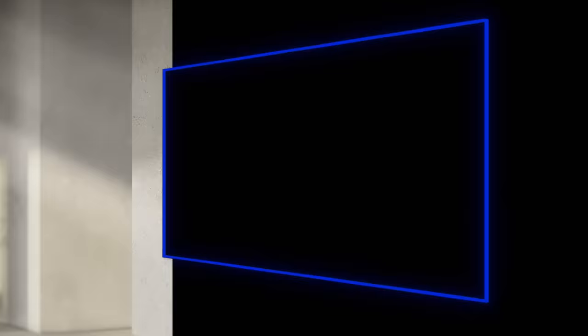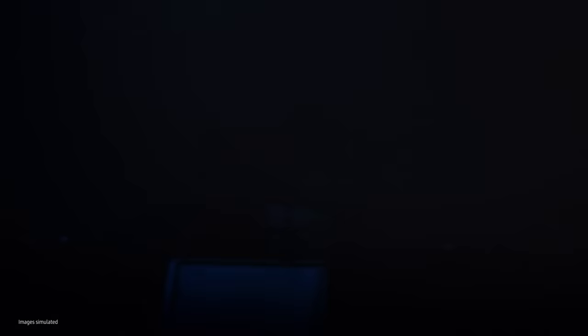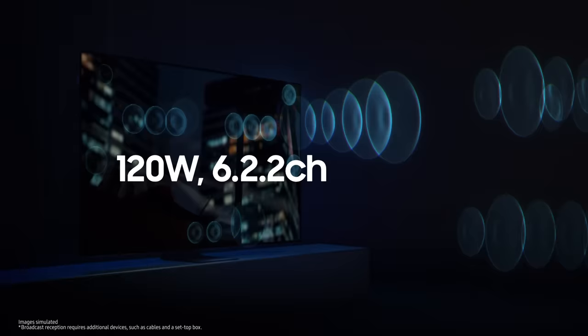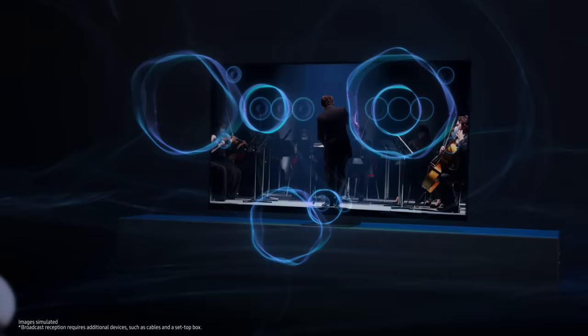But don't forget audio. The micro-LED has a center speaker that delivers vivid sound, seemingly directly out of the screen. With 120-watt, 6.2.2 channel specifications and OTS Pro function, you get a rich, clear, and immersive experience that makes you feel as if you're sitting in a movie theater or concert hall.